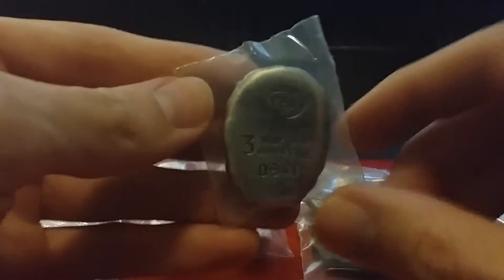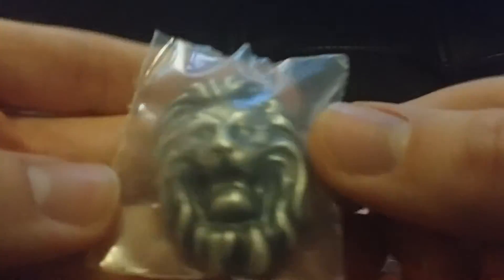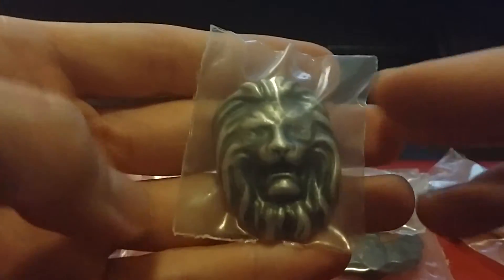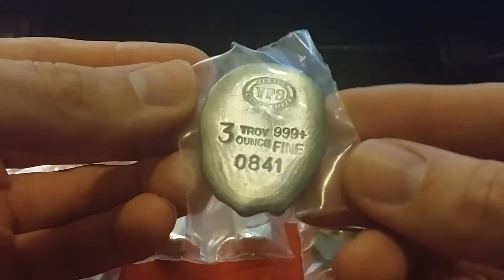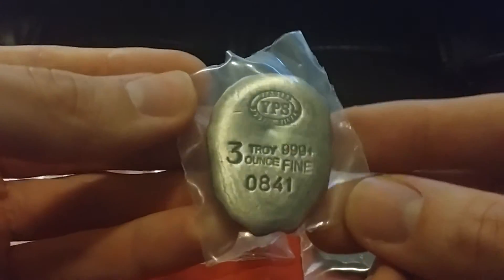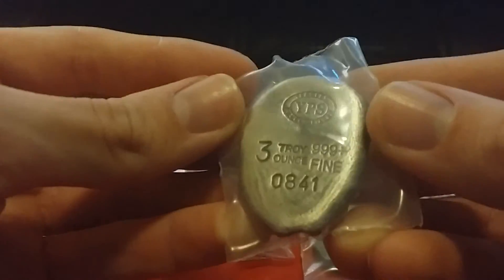I have some of these lions — I bought the regular version from Provident — but the antiqued version I do not have. It definitely brings out the detail. I just wanted to share my pickups. Should have some more in the next week or two. Everybody have a great Saturday night. Take care.